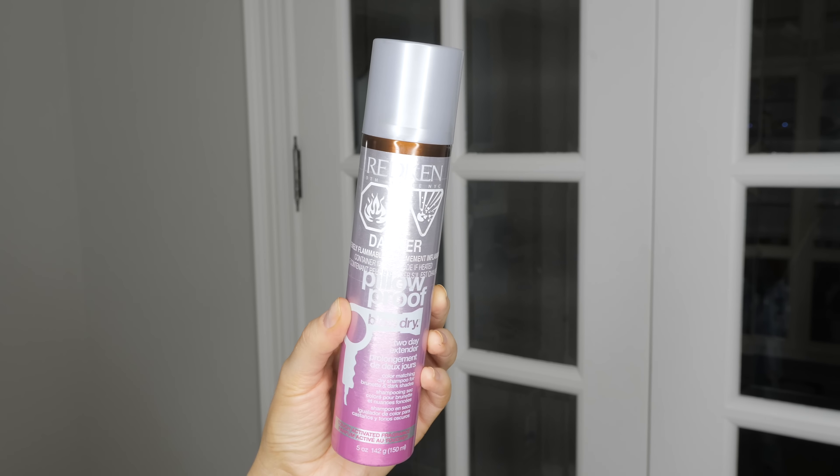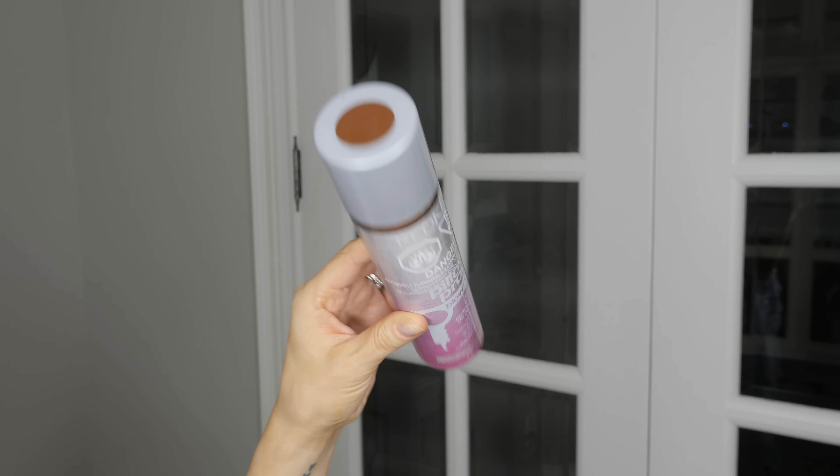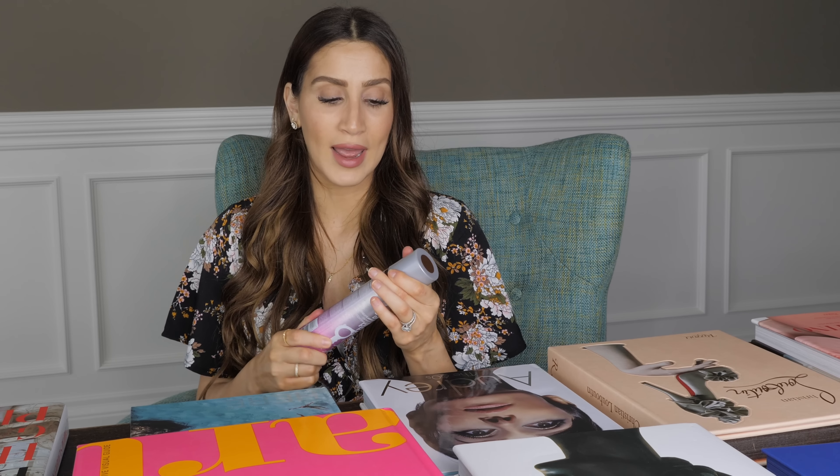This is a trick for those of you who have overgrown roots and maybe you don't want to flip your hair to one side or don't have time to color it. I wanted to share this product — it is not sponsored. I actually only use this when I absolutely need to, just because I'm trying to stay away from aerosol products, but it really gets the job done. It smells really good and it really helps disguise overgrown roots. It's by Redken, called the Pillowproof Blow Dry Two Day Extender — a color-matching dry shampoo for brunette and dark shades. They have one for blondes and one for redheads. You basically just spray it a couple of inches away from your roots and it deposits a beautiful rich brown color to camouflage your overgrown roots. I'll link it down below.